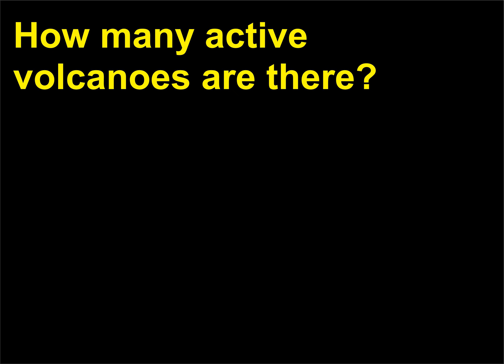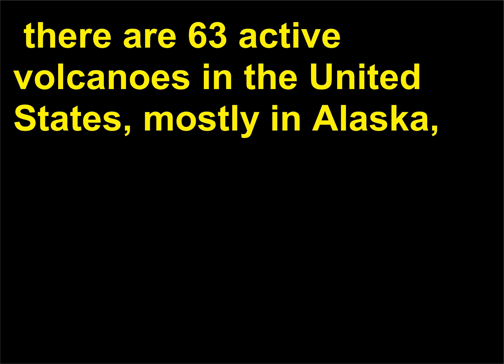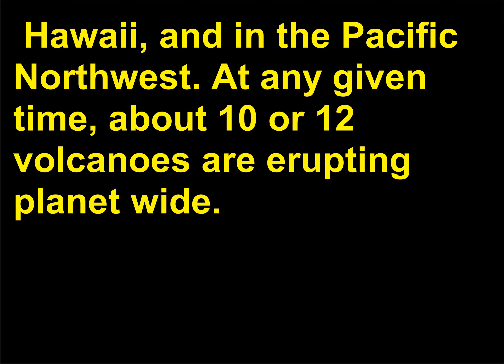How many active volcanoes are there? Currently, there are somewhere between 850 and 1,500 known active volcanoes on our planet. There are 63 active volcanoes in the United States, mostly in Alaska, Hawaii, and in the Pacific Northwest. At any given time, about 10 or 12 volcanoes are erupting planet-wide.